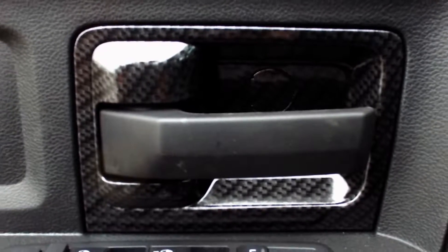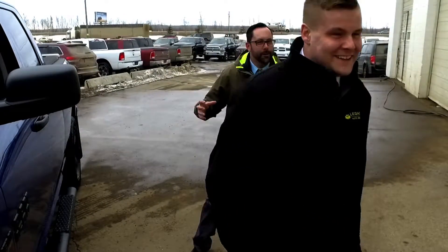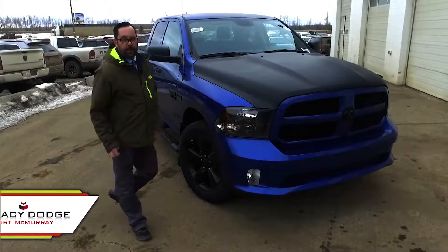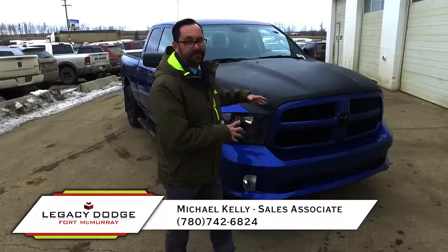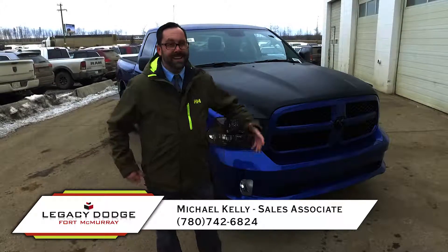You also get carbon fiber on the door handles. All of this — and everything on the 2017 Ram 1500 — is 25% off. Fort McMurray, come see me, Mike Kelly, here at Legacy Dodge. It's a hell of a deal. Let your legacy start here.